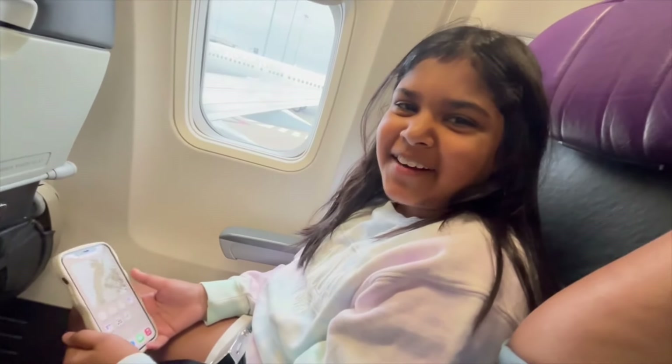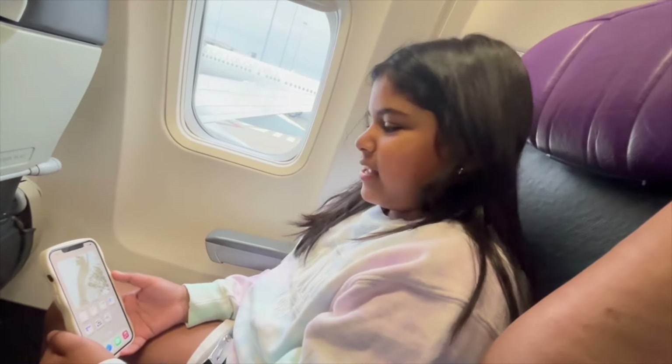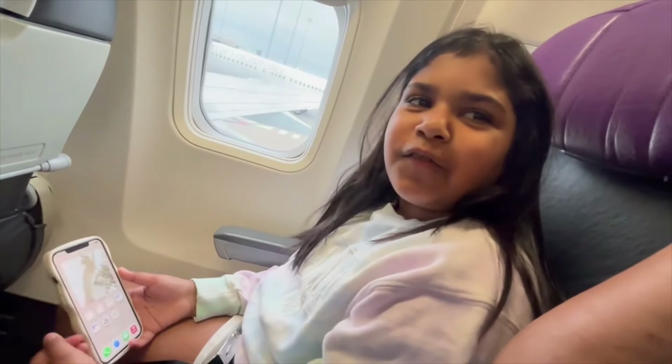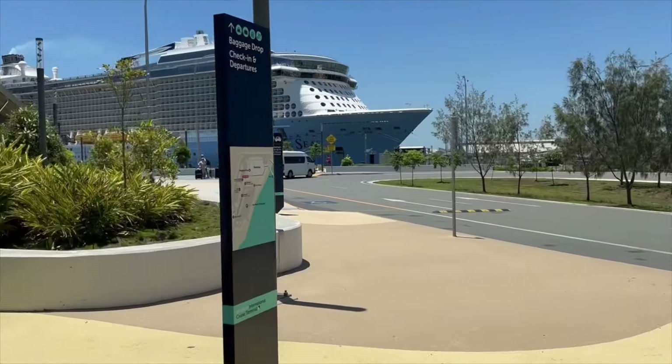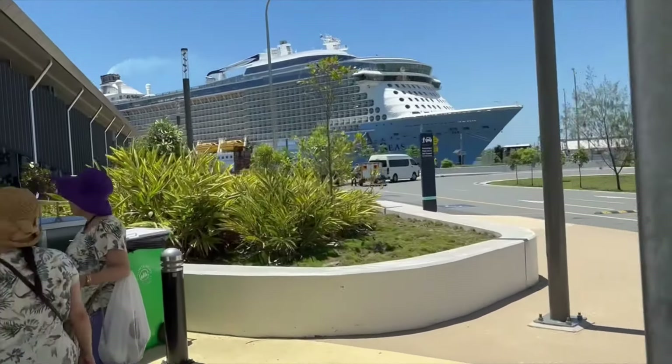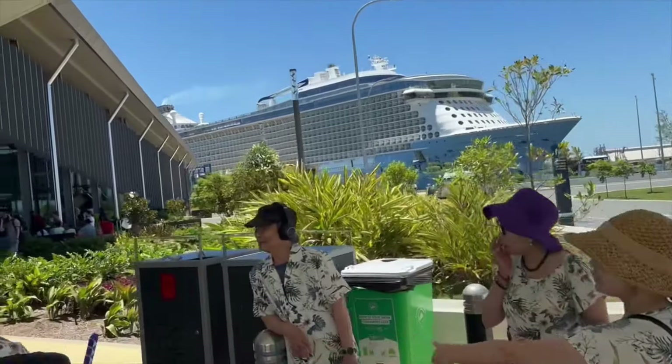We're on the plane right now. We have just arrived at the Brisbane International Cruise Terminal and we are about to drop off our luggage soon.